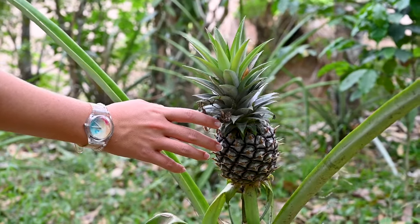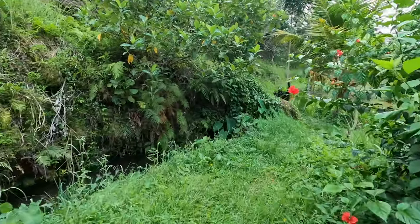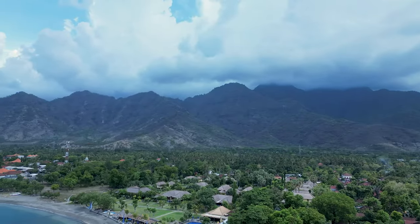Because of the volcanoes, Bali is rich with biodiversity — that means lots of things grow here. Bali is mostly covered in rainforests, which some people call the jungle. So what grows in the jungle? Let's find out.